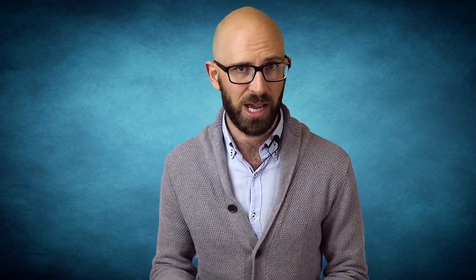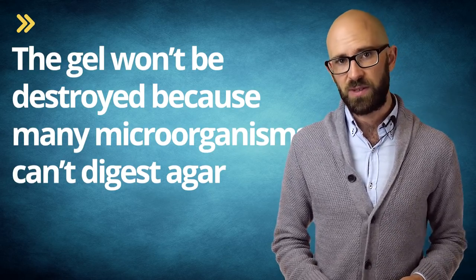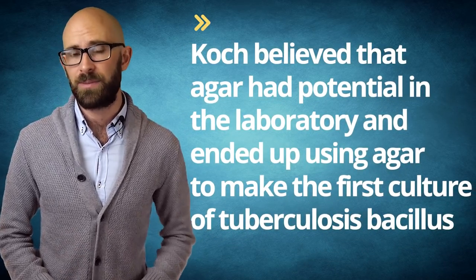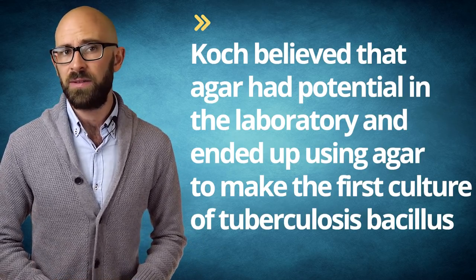In microbiology, agar provides a solid surface to aid in the growth of fungi and algae. The gel won't be destroyed because many microorganisms cannot digest agar. The method was first used by a laboratory assistant of Robert Koch, who saw his wife using agar to make confectionery in the kitchen. Koch believed that agar had potential in the laboratory and ended up using it to make the first culture of tuberculosis bacillus. Agar also allows for seed germination in petri dishes, provided the seeds have been sterilized.